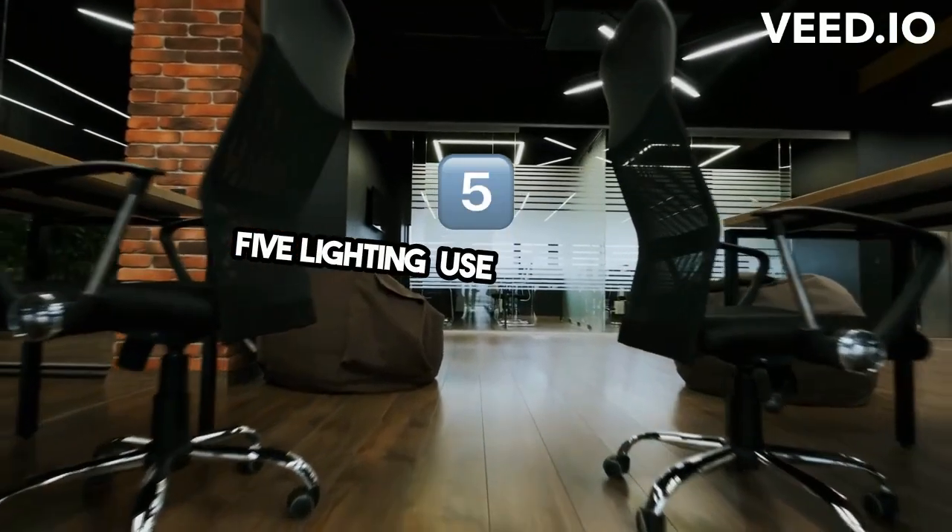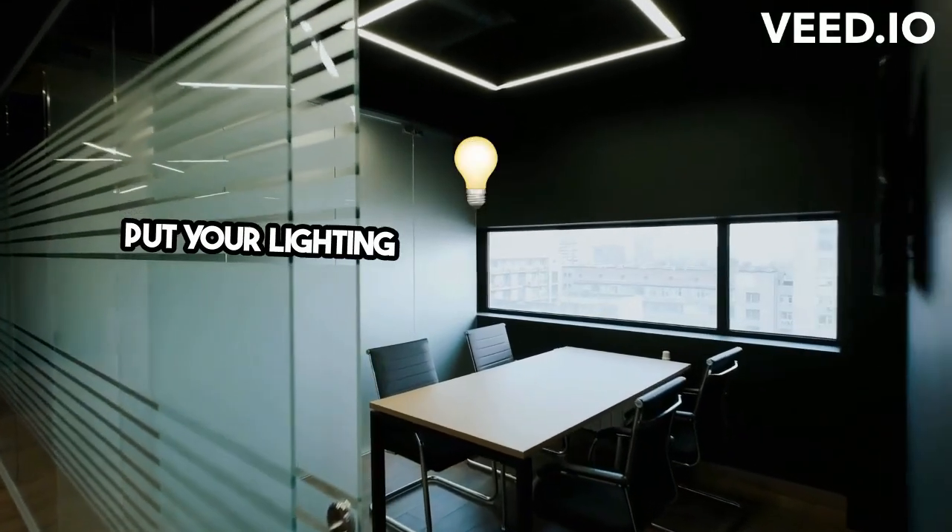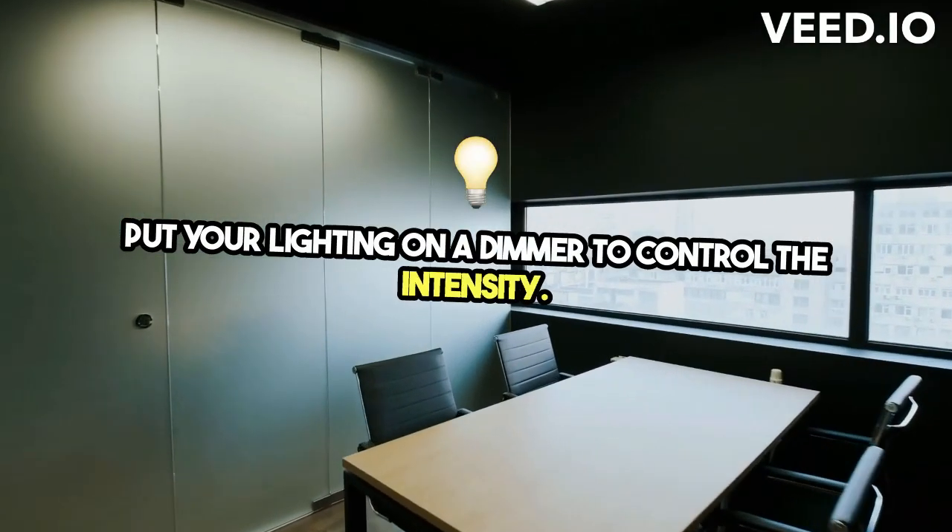5. Lighting — use a combination of natural and artificial light. Put your lighting on a dimmer to control the intensity.